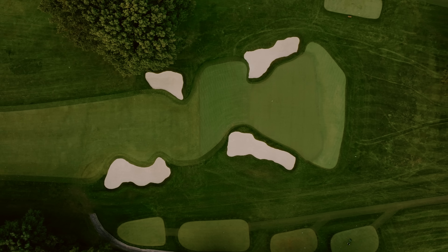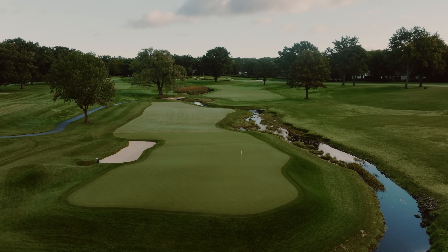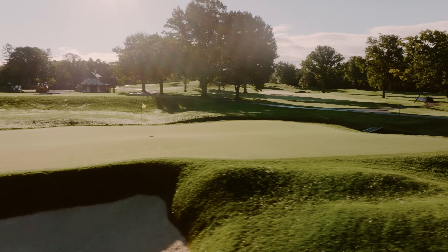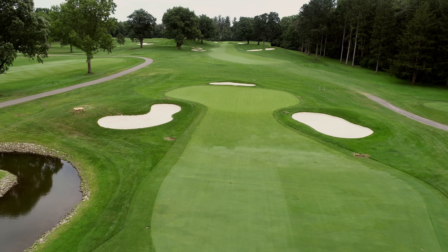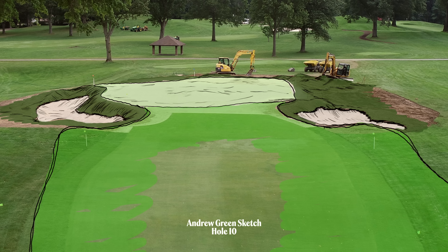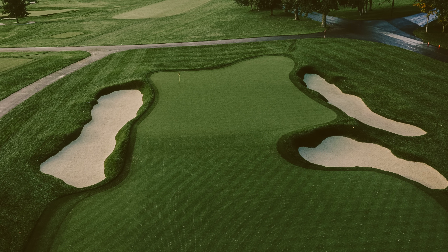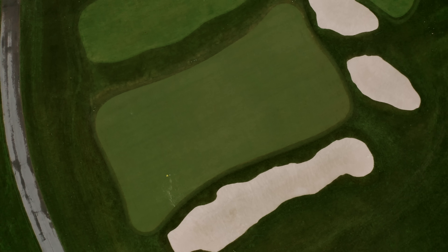I felt strongly that the greens needed to be recaptured as much as possible to get the original shapes back on the ground — these unique corners and edges. There are some pretty wild green shapes that we reconnected to. When I arrived, a lot of the greens were kind of flipped up on the edges from years of bunker sand and other things, so most of the usable space was right down the center. Once we restored the raw shaping — front right, back left, in these little edges — all of a sudden the golf course could play in vastly different ways.